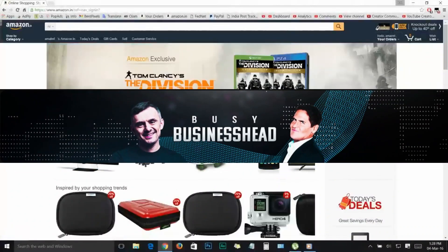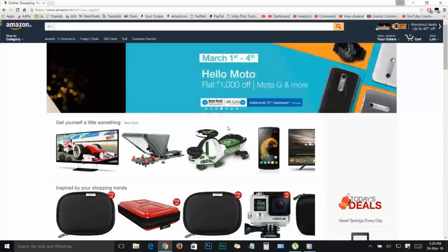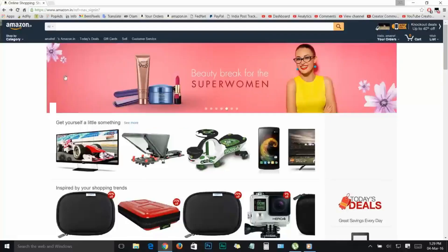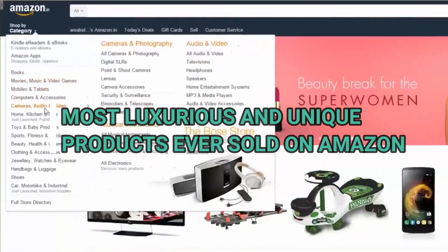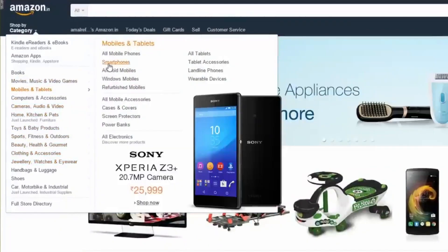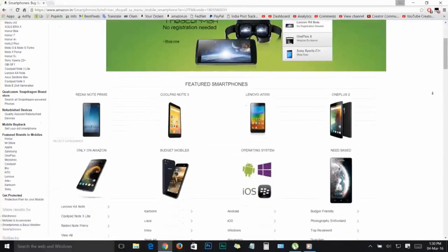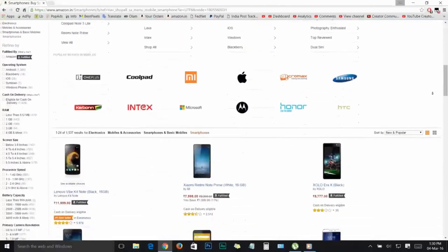Welcome back to Busy Business Head. Today we're on a mission to unbox and delve into some of the most luxurious and unique products ever sold on Amazon. From a high-speed mini crossbow to a gold-plated toilet, we've got an array of items that redefine extravagance. So let's get started.